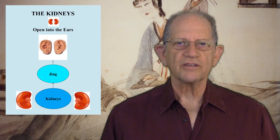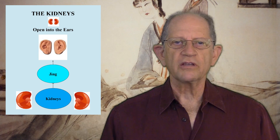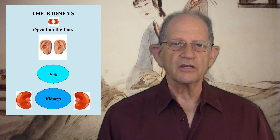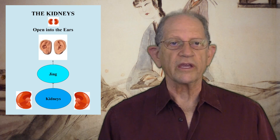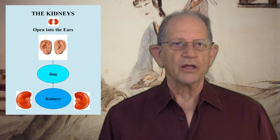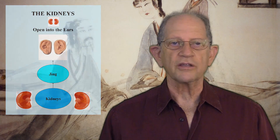Seventh, the kidneys open into the ears. The ears rely on nourishment from kidney Jing for their proper functioning, and are therefore related to the kidneys. If the kidneys are weak, hearing may be impaired and there may be tinnitus. Deafness and tinnitus are always treated via the kidneys.